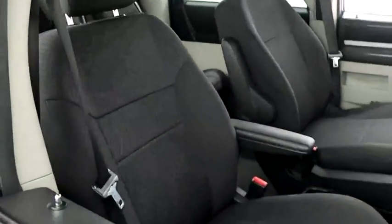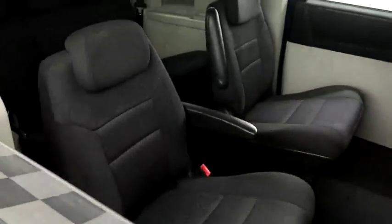Inside, cloth interior. You have second row bucket and third row bench seats, so plenty of room for the whole family.